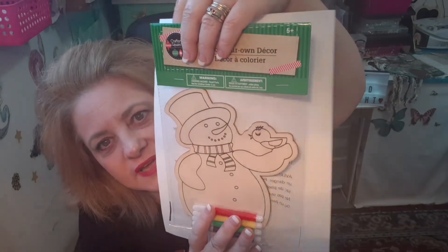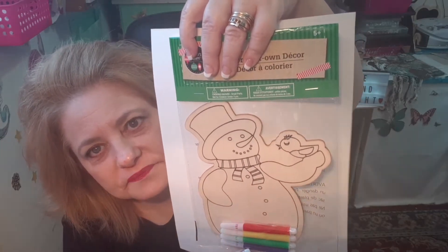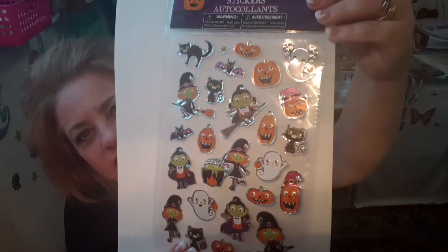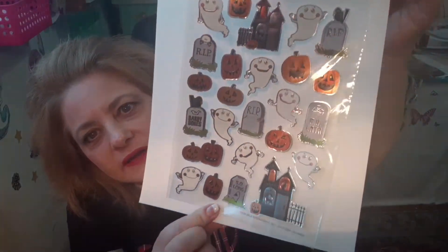Then I found a Christmas one — a snowman. I'm going to do the same with this. I thought the little bird was cute and he'll look really cute painted up. Then I found another sticker pack — I thought these were adorable: little witches, cats, and ghosts. And then these ones are adorable too — ghosts, haunted houses, and tombstones. Really cute for pocket letters and crafting.